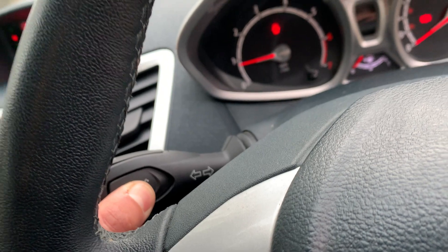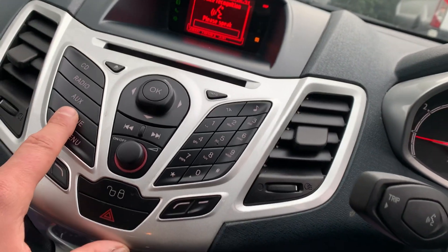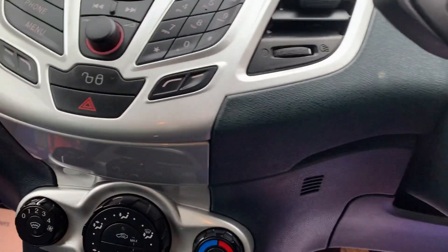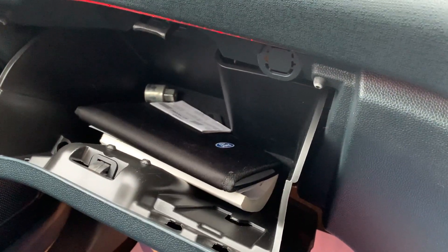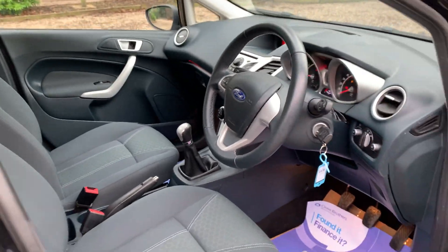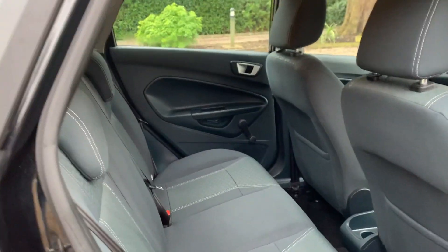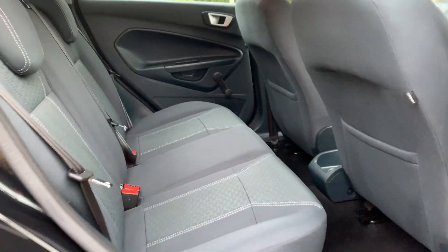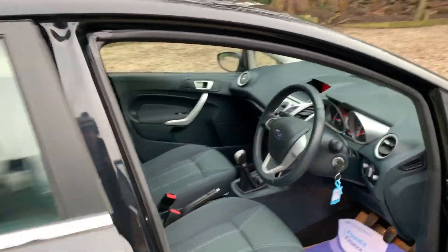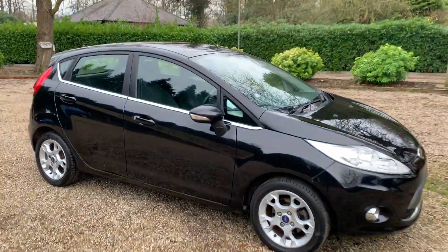We have Bluetooth hands-free, and all the manuals with the locking wheel nuts. The audio system offers phone, radio, CD player, external device, or voice dial. We also have the rear head restraints and ISOFIX in the back. Thanks for looking!